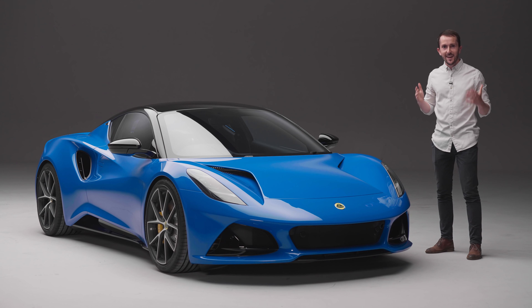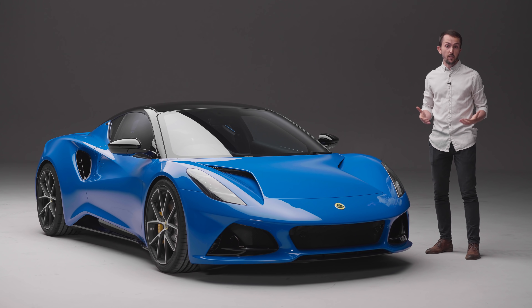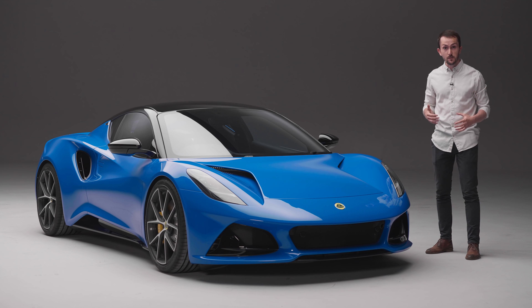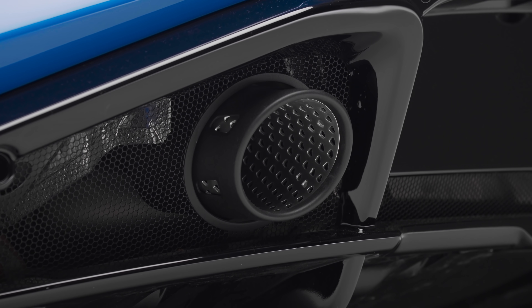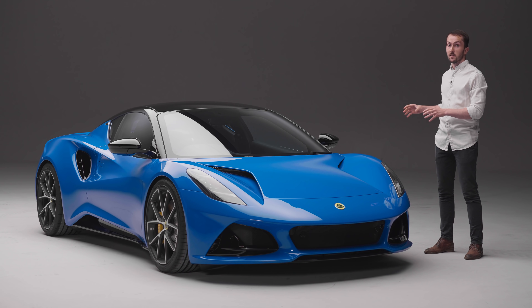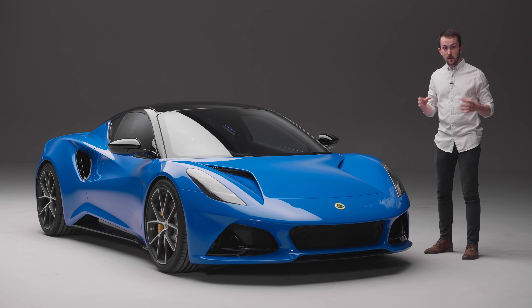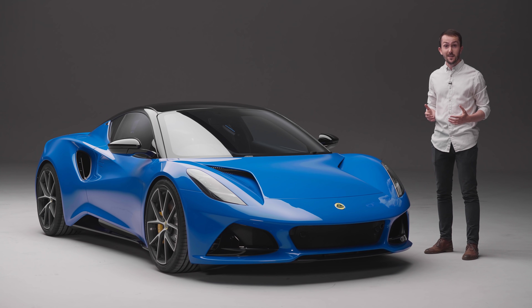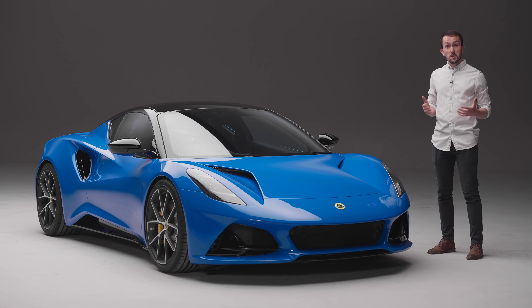First of all, the engine. The Amira is powered by a two litre twin turbo four cylinder engine from AMG — the same engine you'll find in the Mercedes AMG A45, albeit with a new intake and a new exhaust. In the Mercedes, you're looking at 421 horsepower, but Lotus hasn't given away the exact numbers for the Amira just yet, though it's promising between 360 and 400. Maximum torque: 430 newton meters. 0-62 miles an hour in less than 4.5 seconds and a top speed of 180 miles an hour.